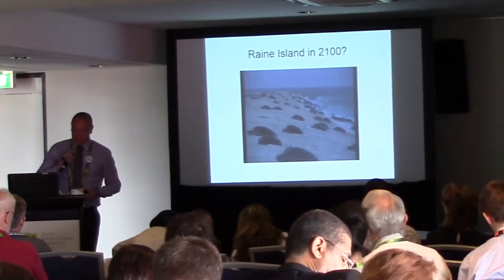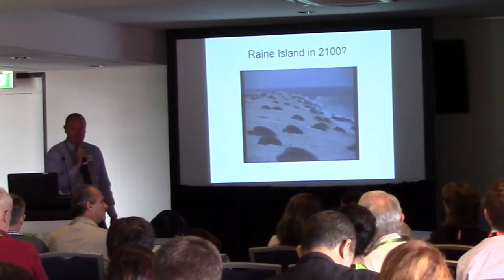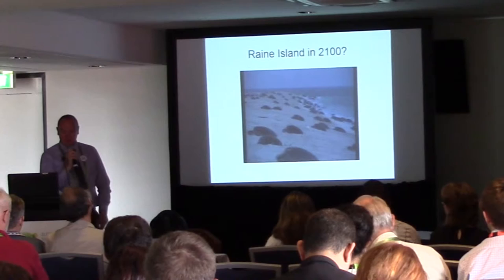Good morning, my name is Richard Quincy and John Hicks will be my co-presenter. I'd just like to start by acknowledging the traditional owners on whose land we meet today, and by doing that, their elders past and present, including all of the Yura Nation.